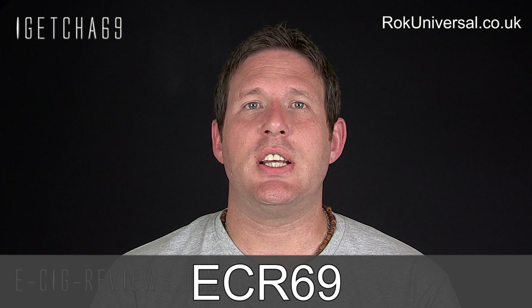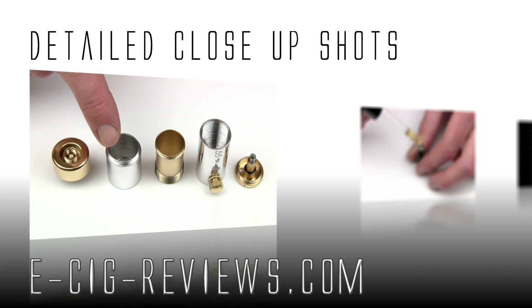Much appreciated. And if you weren't one of the lucky winners, you can still get yourself a 10% discount each time you purchase from rockuniversal.co.uk by typing in this code at checkout. Thank you very much for watching and also come along and visit my website at www.esigreviews.com. Cheers guys, happy vaping, see you later.